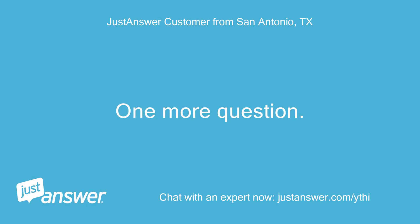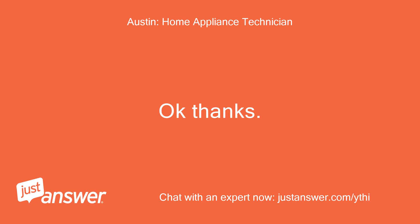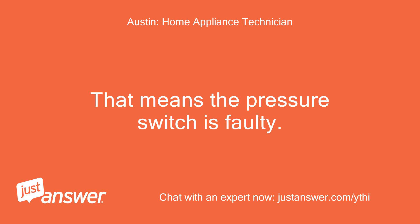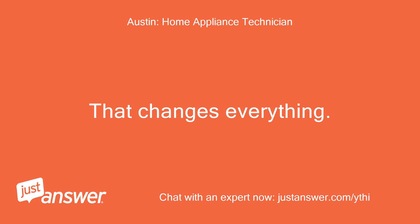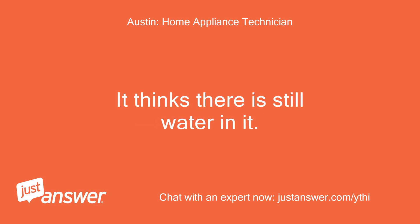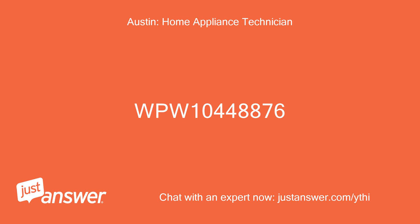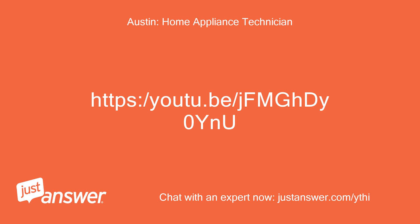One more question — I turned it back on and the code is E01F03. What does that mean? Okay, thanks. That means the pressure switch is faulty. That changes everything — that's what is causing the other code. It thinks there is still water in it. You will need to order and replace part number WPW10448876. Copy and paste this link — it will look different but it comes apart the same way. Part number WPW10448876.